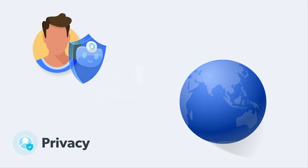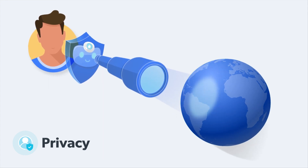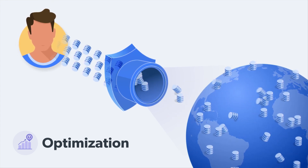Browse exactly like real users, whether gathering market intelligence or bypassing geographic restrictions. Collect data with less risk and browse more efficiently thanks to caching and compression.